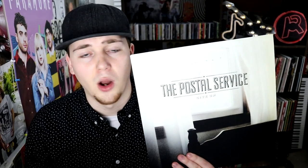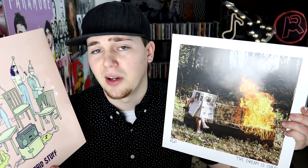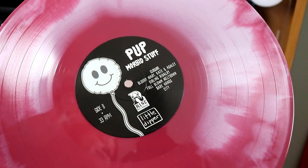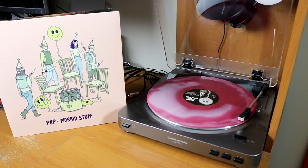Portugal. The Man, Evil Friends. And then The Postal Service and their only album to date, Give Up. I own two albums by the Canadian punk rock band PUP — massively underrated, I feel. This is The Dream Is Over on a solid red pressing, and then I also have the Oxblood pressing that looks even better in person than I ever would have expected.